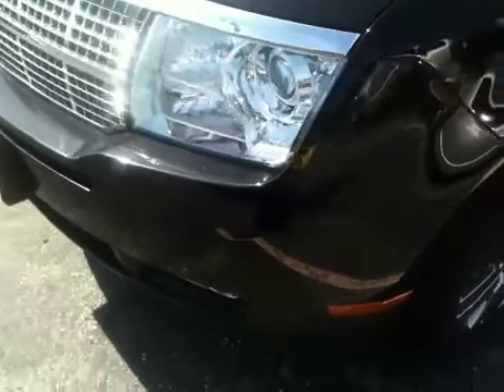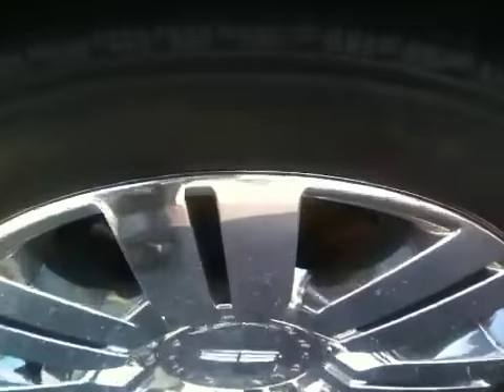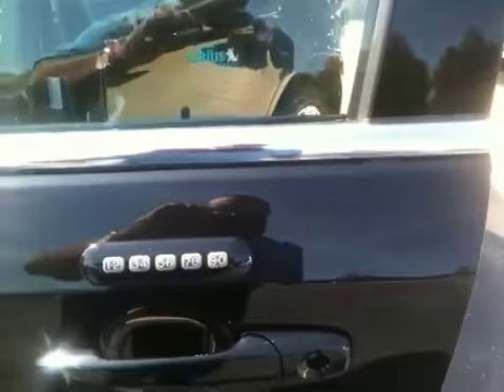Moving around to the side — beautiful 20-inch alloy rims and chrome-coated door.